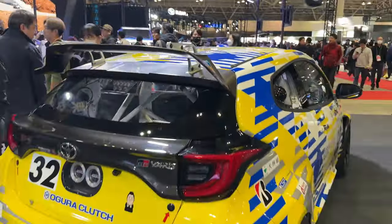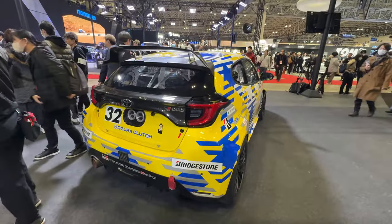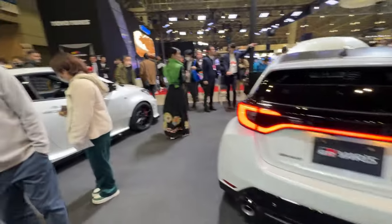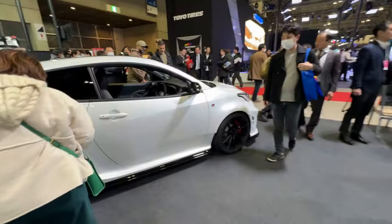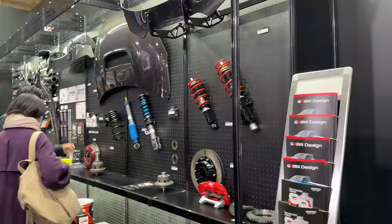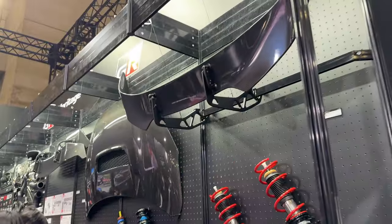I wonder what the engine in this is. That's a fuel cell — gas goes in there, goes down there. There's a stock Yaris and there's a kind of modified Yaris. I'm not sure what they did to this.